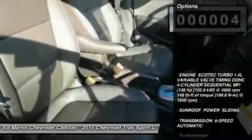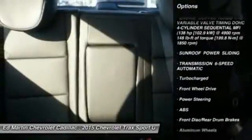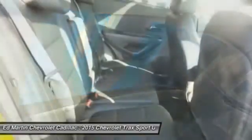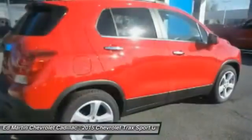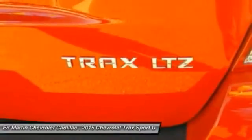Here are some of this vehicle's great options: keyless entry, remote engine start, power sunroof, steering wheel audio controls, anti-lock braking system, leather-wrapped steering wheel, Bluetooth, power steering, aluminum wheels, auto-dimming rear-view mirror, PPO.